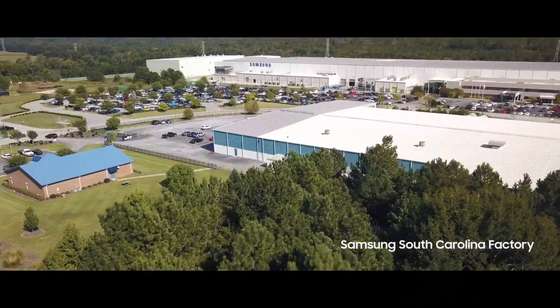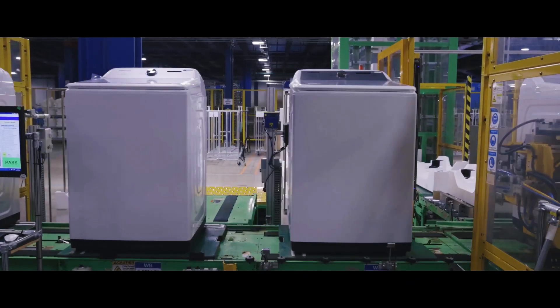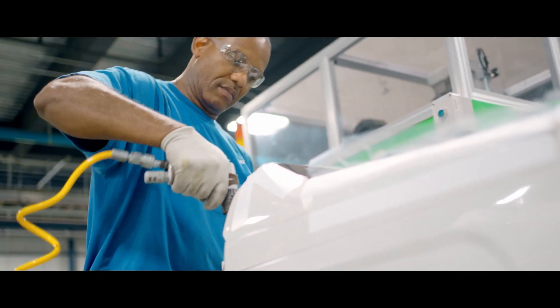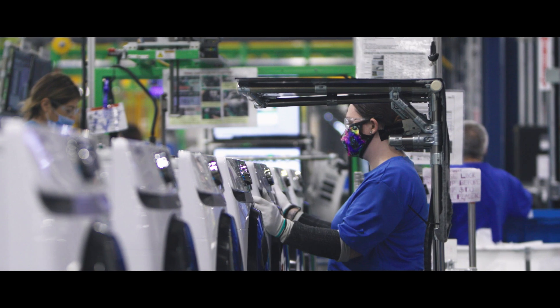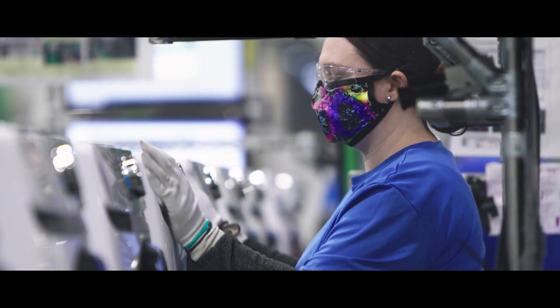In fact, we recently expanded our manufacturing right here in the U.S. Our South Carolina factory is where many of our washers are assembled. Our Samsung U.S. Manufacturing Associates perform a series of rigorous quality checks throughout the assembly process, ensuring that each and every appliance is inspected for quality before it leaves the line.